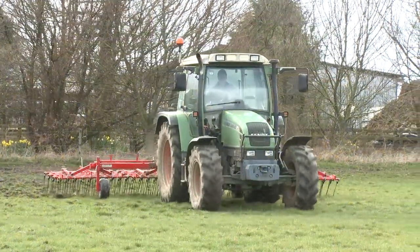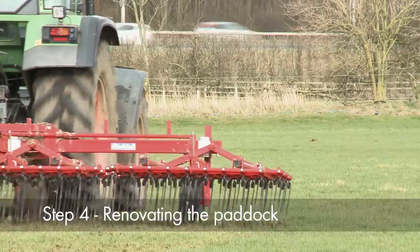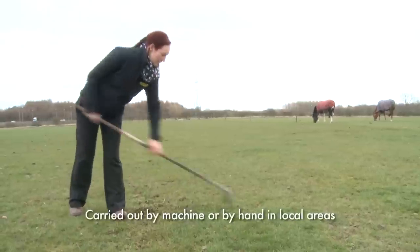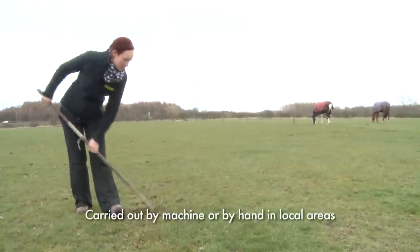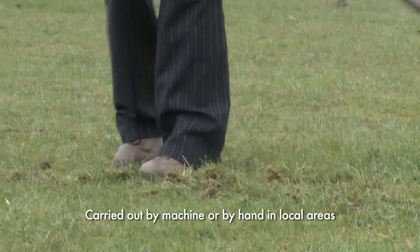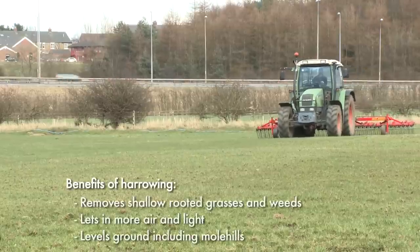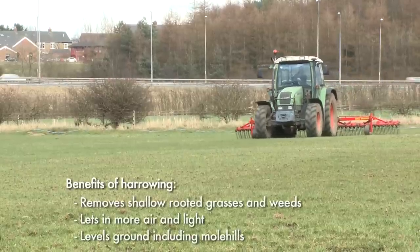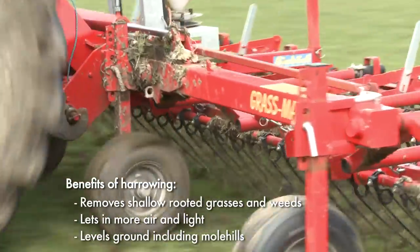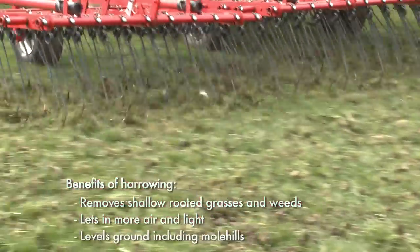The first step in renovating a paddock is to harrow or rake the areas with spring tine or chain harrows. This can be carried out by a machine or by hand on local areas. When carried out vigorously, it removes all the dead material and shallow-rooted grasses and weeds in the base of the sward. This opens up the sward, letting in air and light and allowing clean, fresh growth to come from the base of the plant. It also levels out any molehills and will highlight any particularly bad areas of the field.